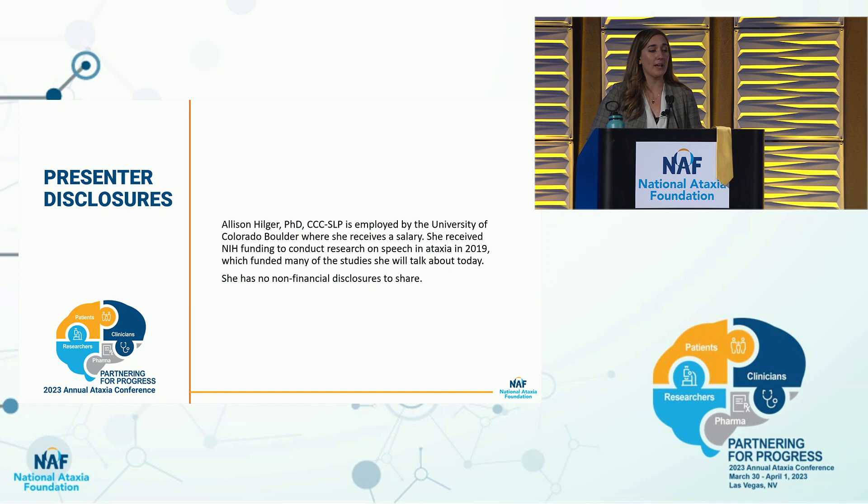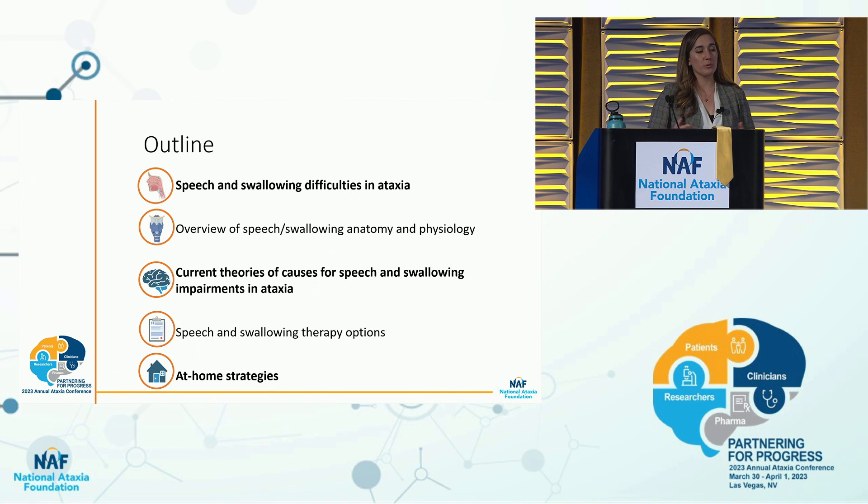My own disclaimers: I am employed by the University of Colorado, where I receive a salary. I've also received funding from the National Institute of Health, and that has helped fund this research. But I have no non-financial relationships to disclose.